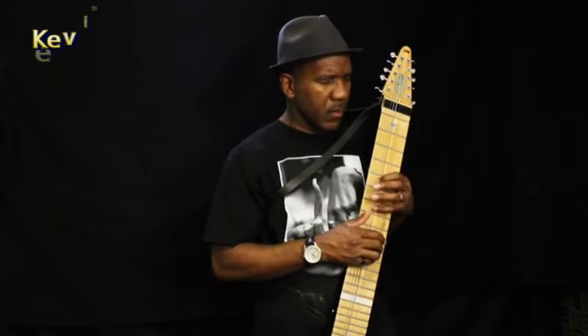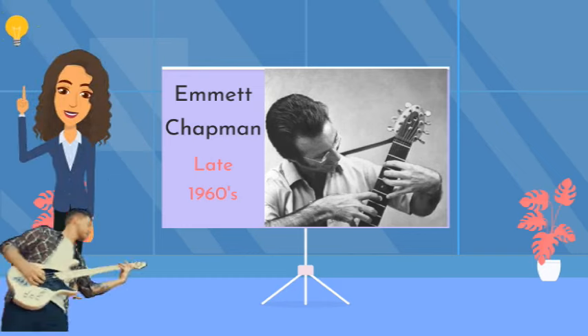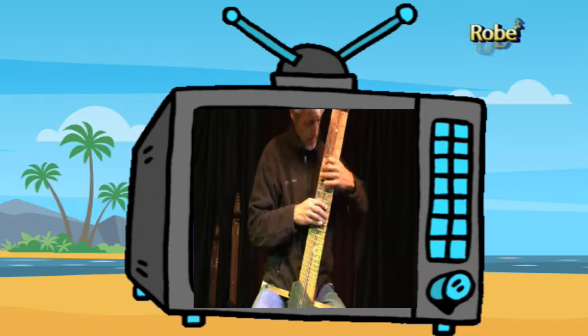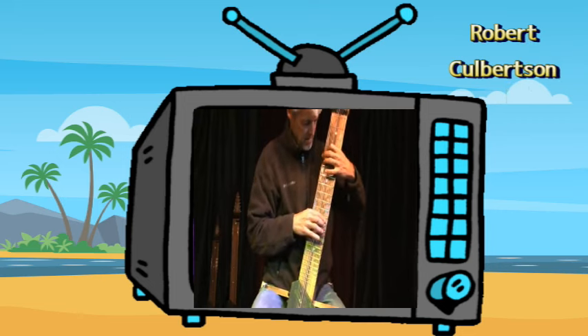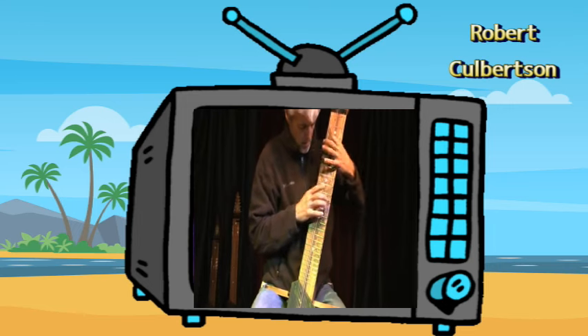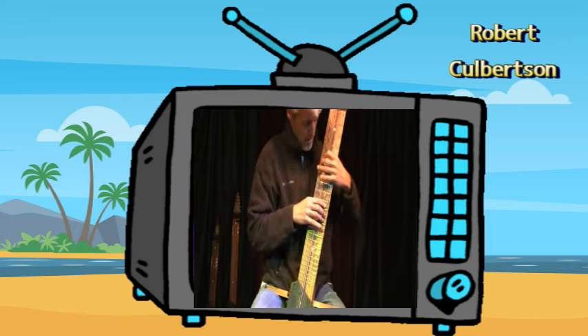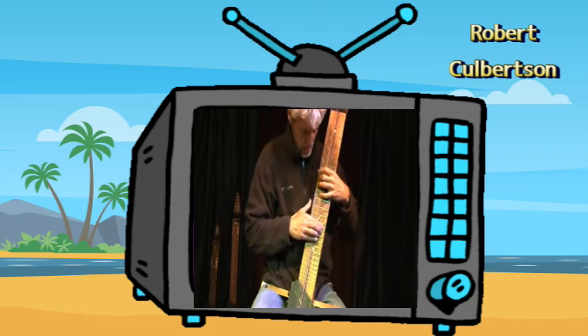The Chapman Stick was invented by Emmett Chapman in the late 1960s. He wanted to create an instrument that allowed him to play both the bass and melody lines simultaneously. The technique of playing the Chapman Stick is by tapping or hammering the strings with both hands, allowing the player to produce intricate polyphonic sounds. This technique is known as free hands, and it is one of the most defining characteristics of this instrument.